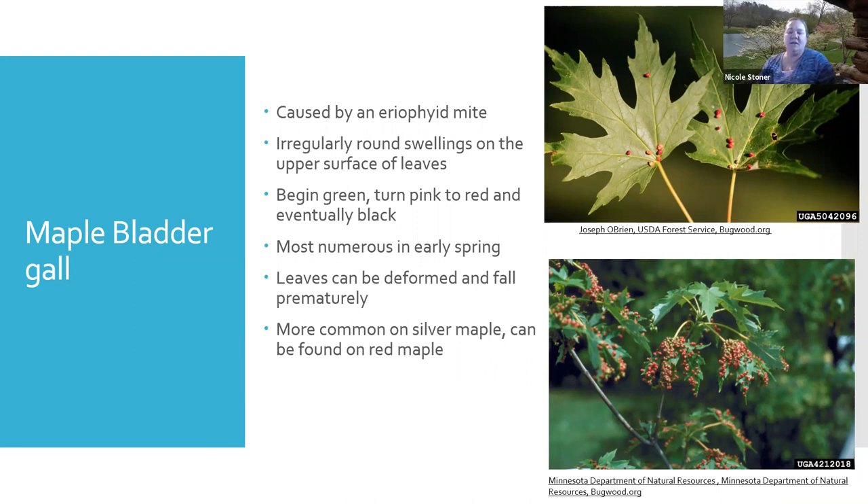The maple bladder gall — in spring I typically get calls asking why their maple has all these pink things on the leaves. This is actually caused by an eriophyid mite, a tiny mite that causes a weird malformation. They start out greenish and eventually turn bright pink, which is what people notice. It looks a little funny but it's not harmful to your trees. I always just tell people to enjoy the different and odd beauty of your tree, because within a few weeks you don't even notice them anymore. Most common on silver maples but can be found on some others.